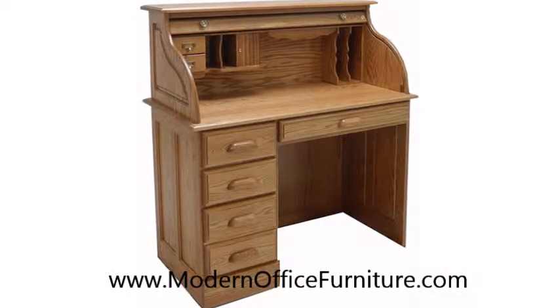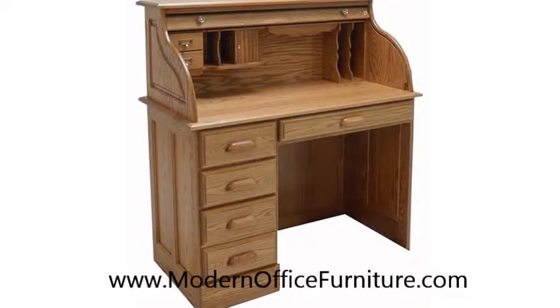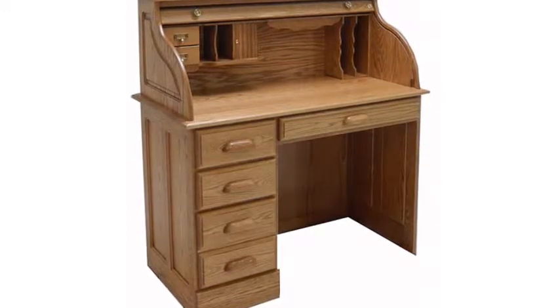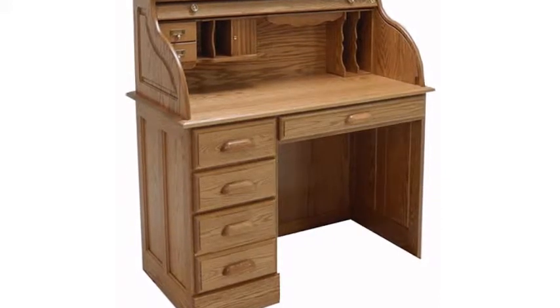Ornate, charming, timeless. Those are just a few words to describe our Solid Oak Single Pedestal Roll Top Desk. True to the classic roll top design, this desk features the painstaking detail and fine craftsmanship that is characteristic of roll top desks made long ago.